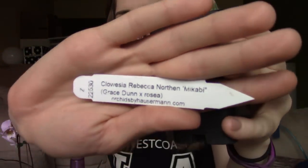Next is Clausia Rebecca Northen Micabi — a cross of Grace Dunn with Rosia. This orchid is super duper healthy. Astrid got another catasetinae-type orchid! I'm still in my first year of growing these, but I'm so excited about them. I really like them because they go dormant in the winter and you can ignore them for several months, and then when they come out of dormancy they start growing so fast you can almost see them growing every day — they're either zero or a hundred. Clausias are really small and are used in the parentage of many catasetinae types to help miniaturize them. I think the Clausia Rebecca Northen Micabi is supposed to have pink flowers and a citrusy fragrance, but we'll see.